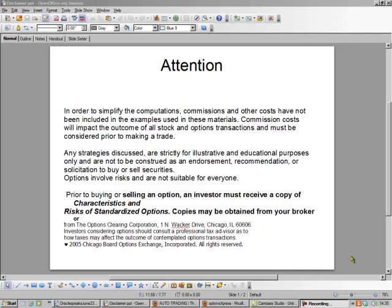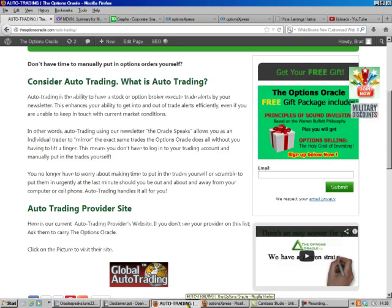Hello, this is Bradley the Options Oracle, and today we're going to make some money without necessarily owning a stock. It's called selling a put. I'll teach you how to do it.